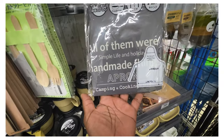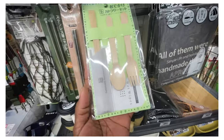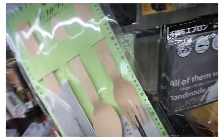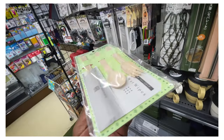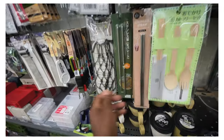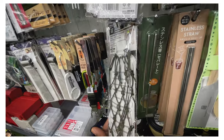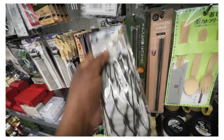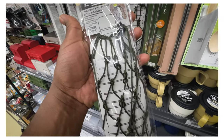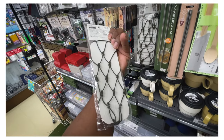All of them wear a 'simple life and holiday' apron. And a set of wooden utensils for camping - 90 cents - they're just beautiful. How about a water bottle? A netted water bottle holder, a paracord bottle holder, for about 86 cents.